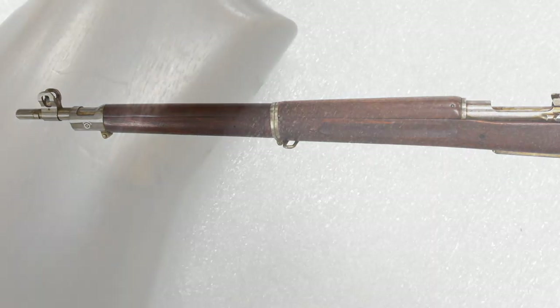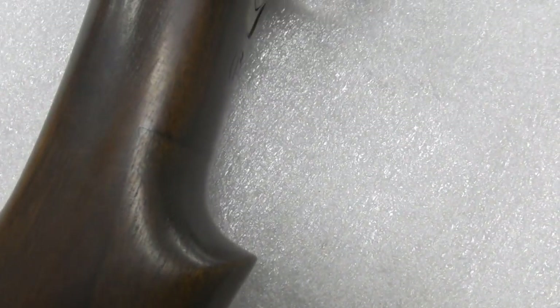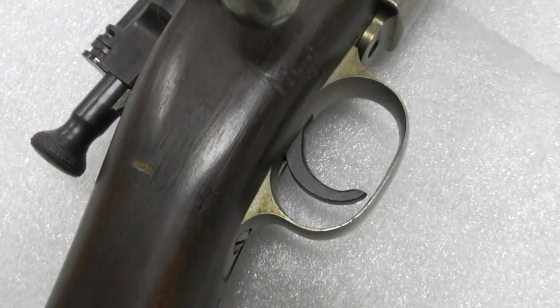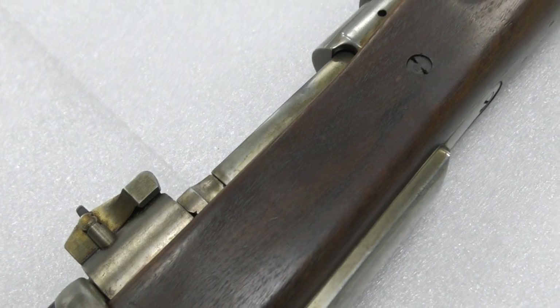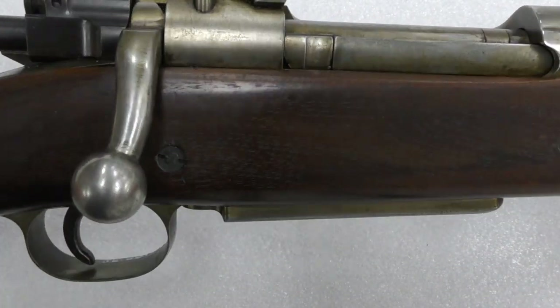Some ergonomic changes could also be made, so that the rifles mimicked the British No. 4. On December 12, 1940, the British government issued a letter of intent to Remington for the manufacture of 500,000 rifles in .303. Some sources suggest the British agreed on an advance payment of 4 million dollars.